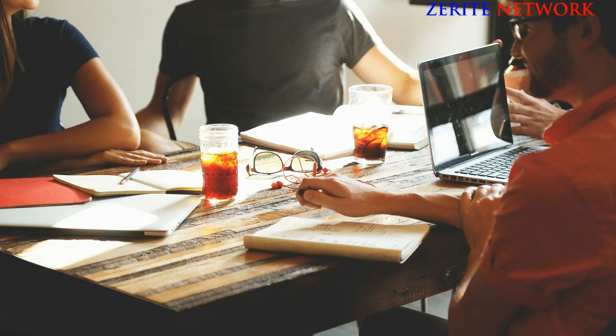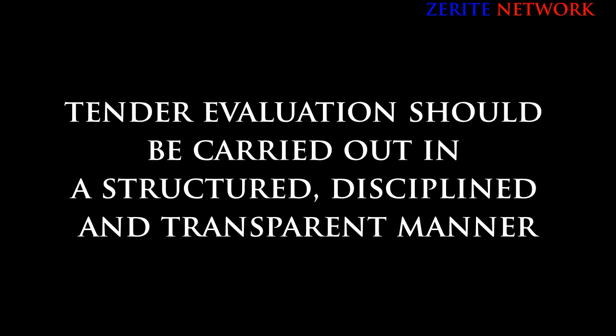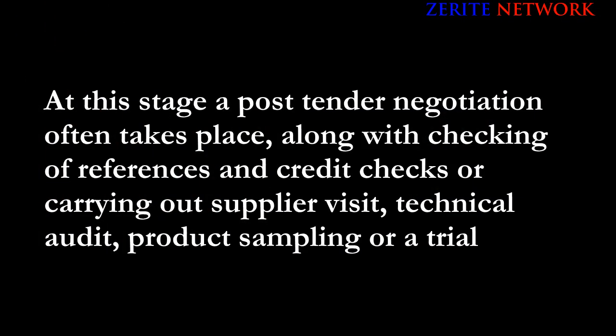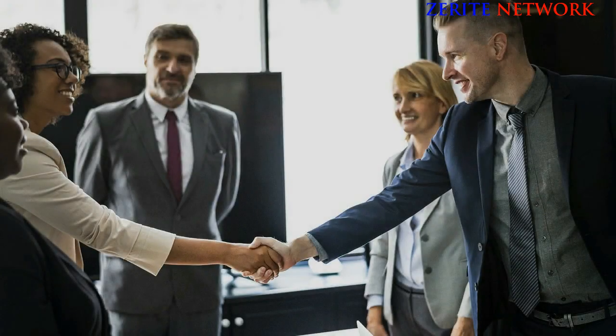The seventh step is tender valuation, or bid valuation and validation. After your potential suppliers have submitted their tenders, they have to be evaluated and validated to pick the right supplier or suppliers. Whether tendering contracts for supply of goods or services, tender valuation should be carried out in a structured, disciplined, and transparent manner. Most evaluations explore price comparisons alongside technical capability, capacity, quality of service, and financial health. Post-tender negotiation, reference checks, credit checks, supplier visits, technical audits, product sampling, and whole life costs including decommissioning or disposal should also be considered.